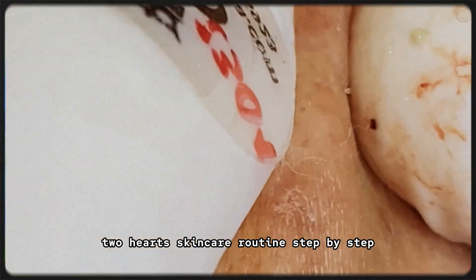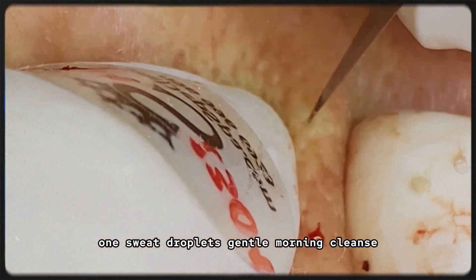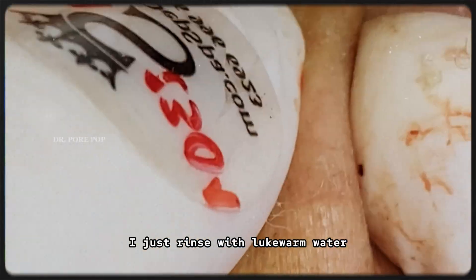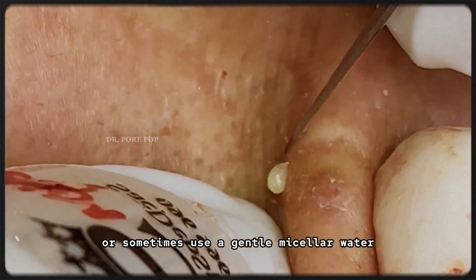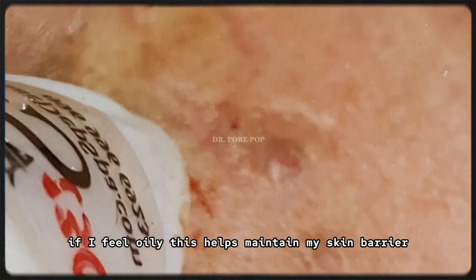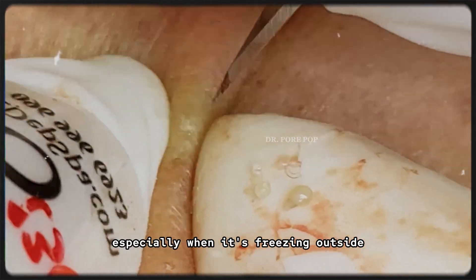Skincare routine, step by step. Step 1: Gentle morning cleanse — no harsh cleansers. I don't use a foaming cleanser in the morning. I just rinse with lukewarm water or sometimes use a gentle micellar water if I feel oily. This helps maintain my skin barrier, especially when it's freezing outside.